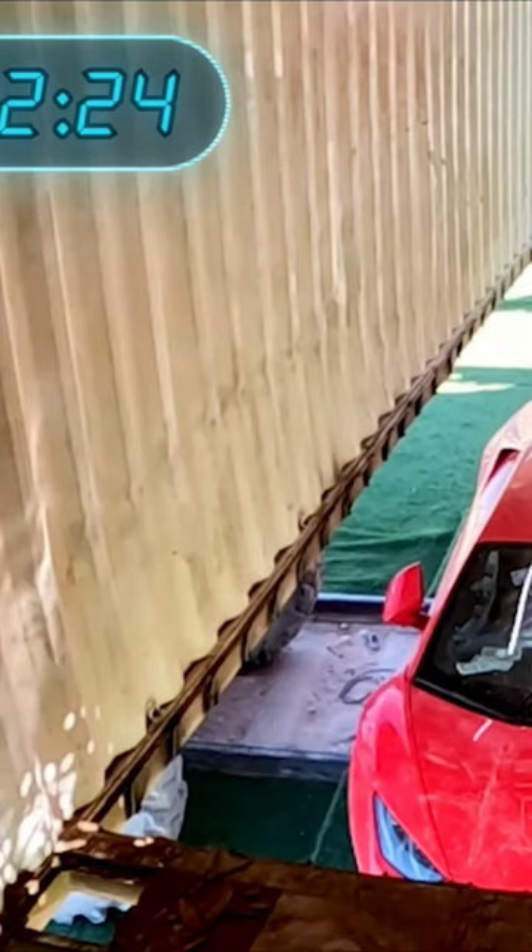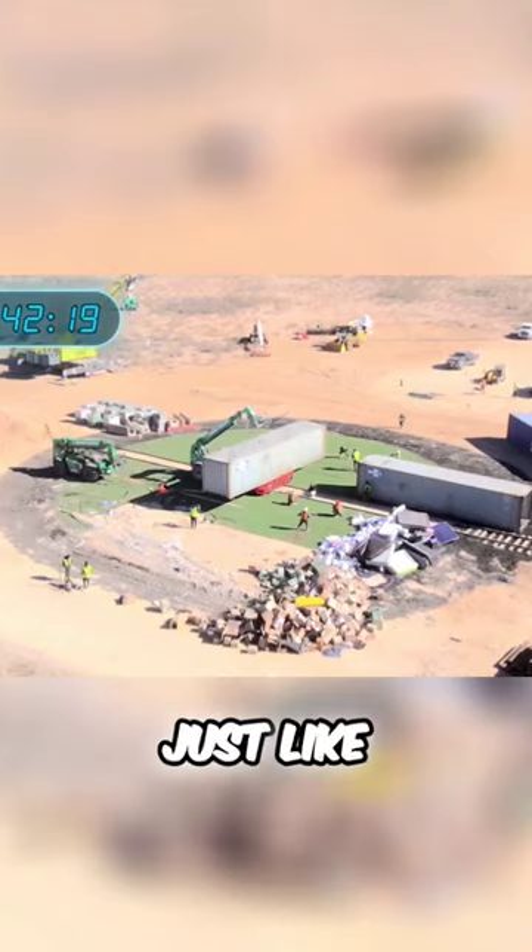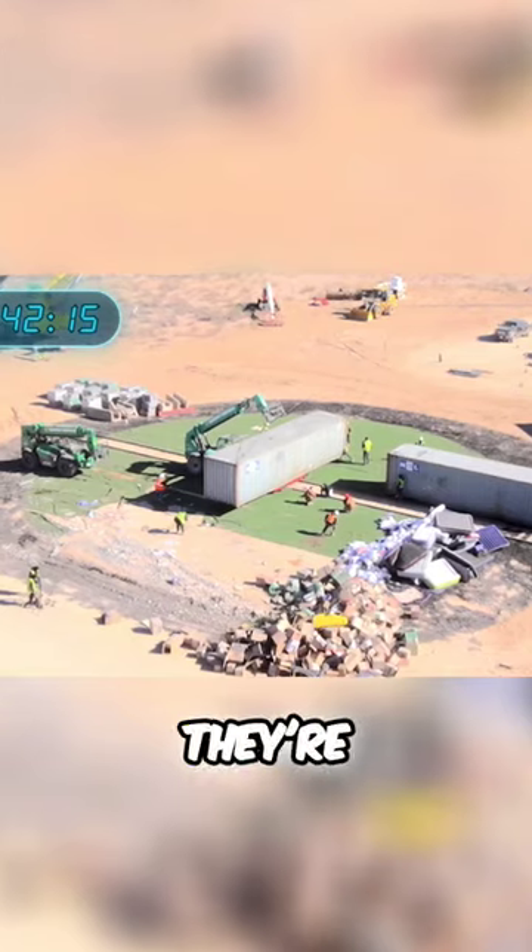With that being done, Blake just needs to lower the container carefully over the Lamborghini without damaging it. One scratch could cost him thousands of dollars. You're good, just like that? It is so close to scraping the car. Watch your fingers, we're coming down.